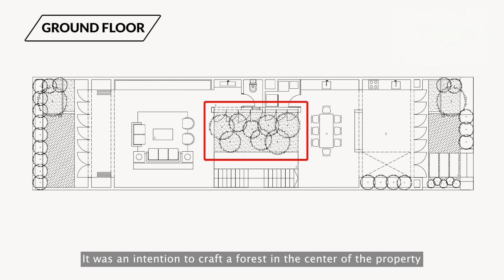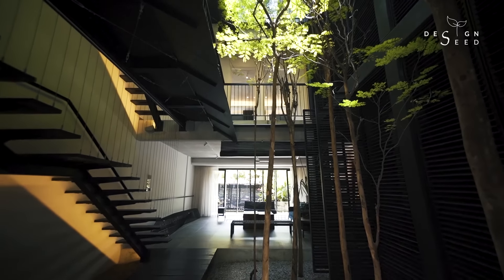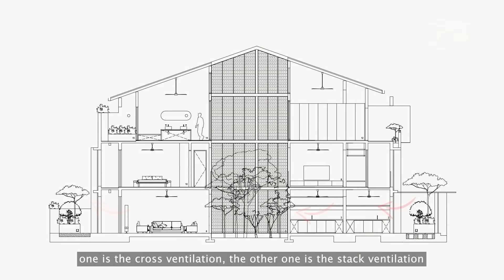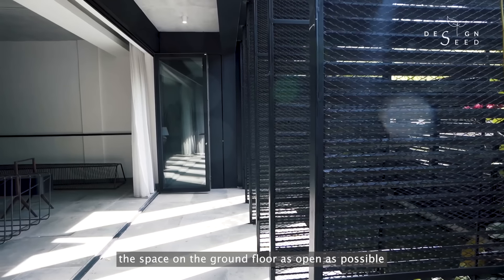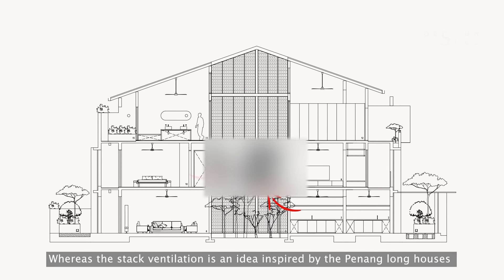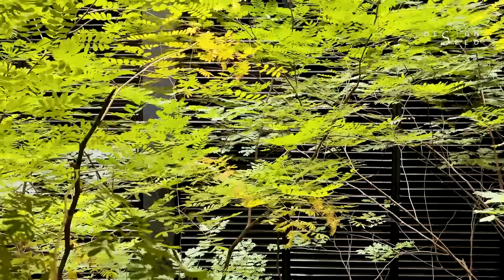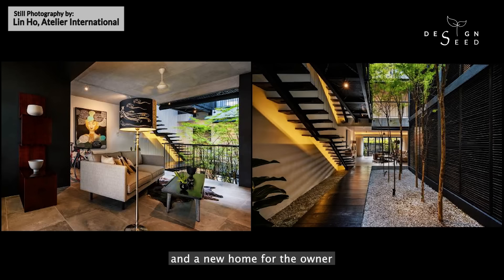It was an intention to craft a forest in the centre of the property by planting seven beautiful leopard trees. There are two types of ventilation flow introduced into the property: one is cross-ventilation, and the other is stack ventilation. We achieve the cross-ventilation by making the space on the ground floor as open as possible — large window openings and minimal partitions. Whereas the stack ventilation is an idea inspired by the Penang longhouses, where heat escapes through the centre of the open courtyard. We believe that we give the property a second life, the recycled wood a new purpose, and a new home for the owner.